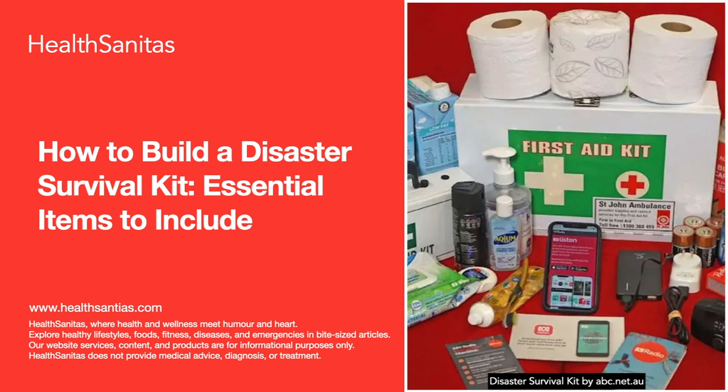If you missed our previous two episodes regarding emergency survival plans and kits, don't forget to check them out. We thought these podcasts might be really useful given the recent Turkey earthquake. So, without any further ado, let's talk about today's topic.